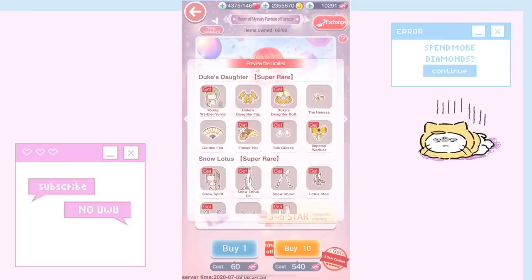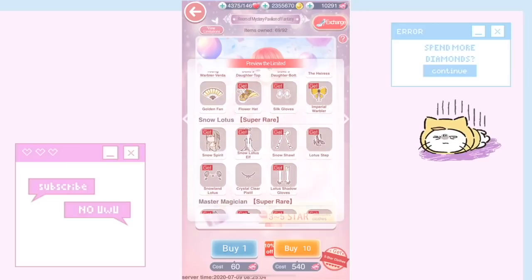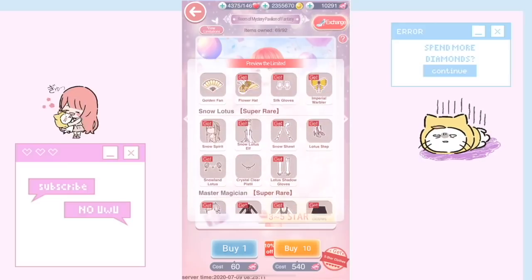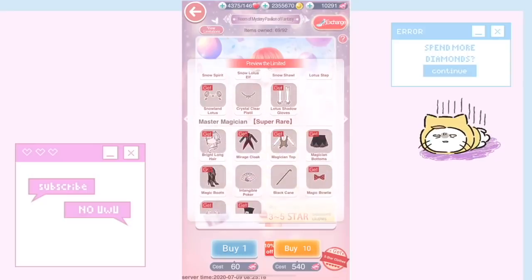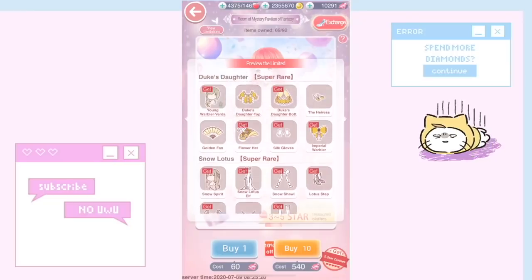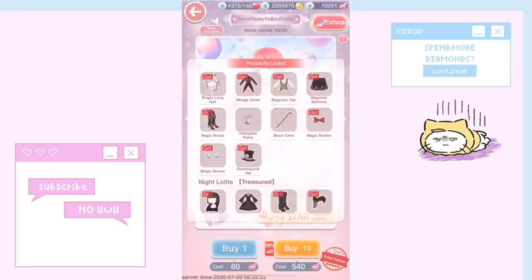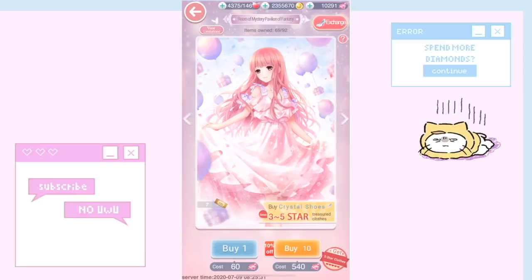Besides the Pavilion of Mystery, there's also the Pavilion of Fantasy where you can get super rare items. There are more super rare items in this pavilion compared to the other one, and these are actually outfits you can complete in the achievements — but they're really hard to get. I've been playing this game for like two or three years and I'm still nowhere near close to finishing any of these, which is kind of frustrating.